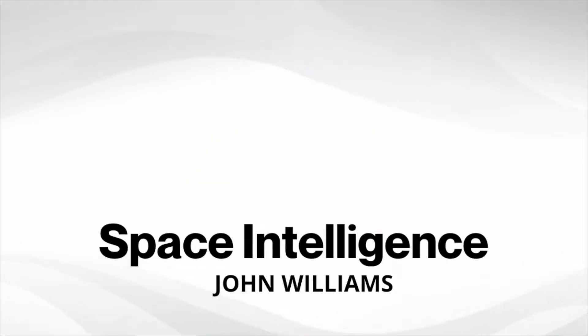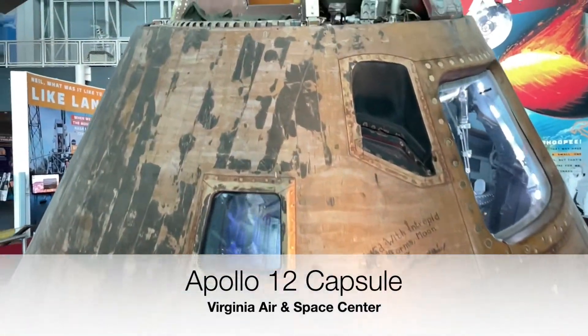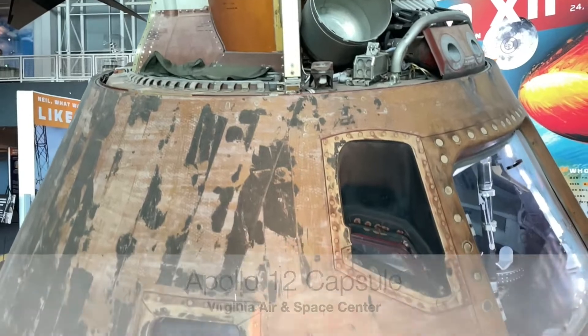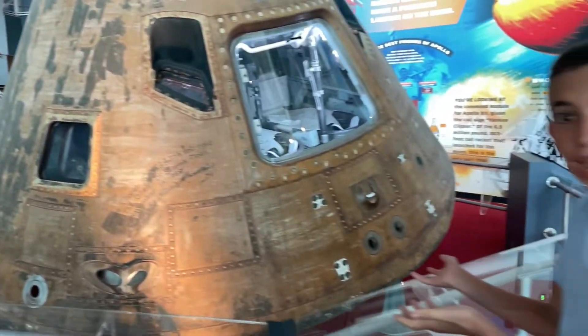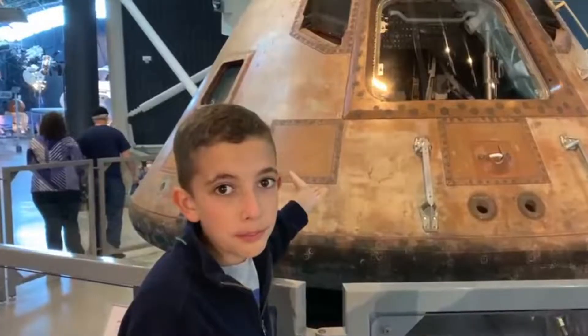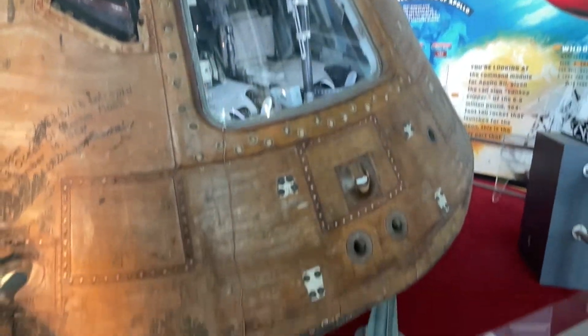I bet you've heard about Apollo 11, but have you heard about Apollo 12? I'm going to show you the capsule and so many cool things about it. I'm John Williams, and I'm at the Virginia Air and Space Center in Hampton, Virginia. Right next to me is the Apollo 12 capsule and amazing other relics of aviation and space. I have visited the Apollo 11 capsule and the Apollo 16 capsule, and it's so great to be standing next to the Apollo 12 capsule.